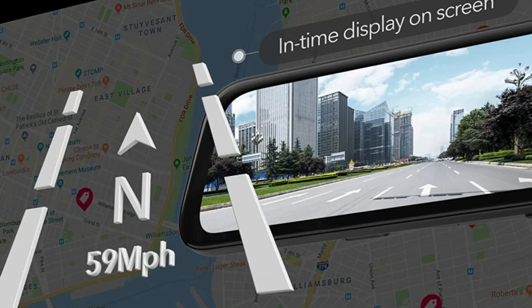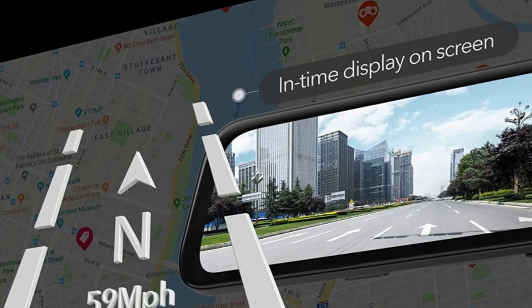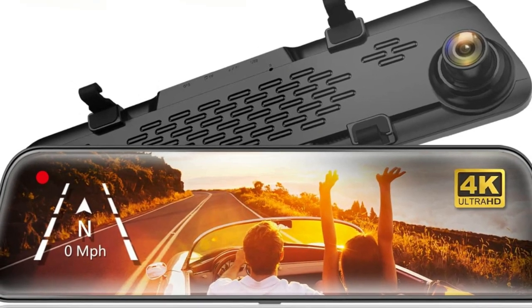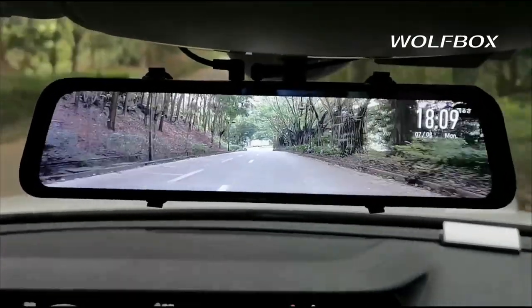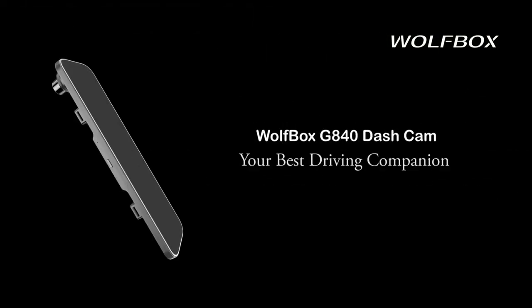With the external GPS antenna plugged in, you can view GPS info on the display while on the wheel. Aside from loop recording for safe driving, your car will still be in safe hands after being parked. The time-lapse mode monitors at very low FPS, which saves power and storage capacity while keeping everything recorded.